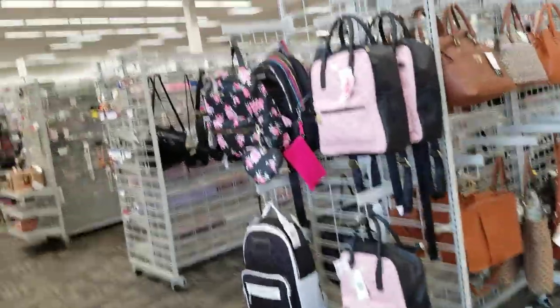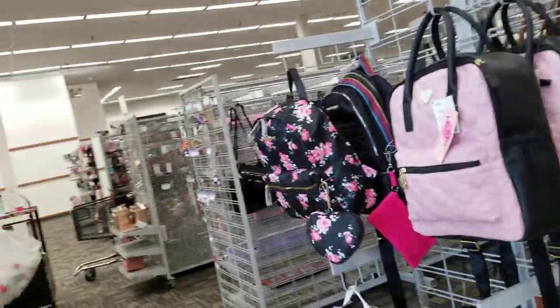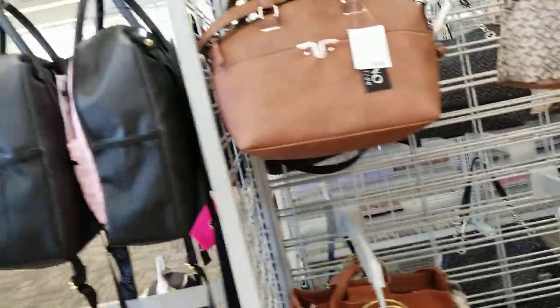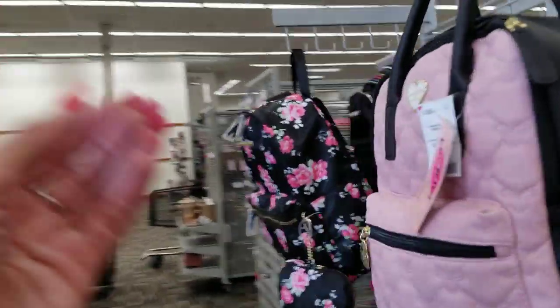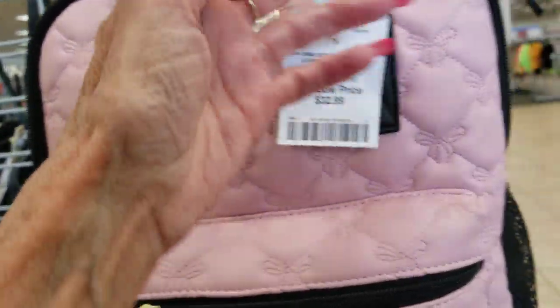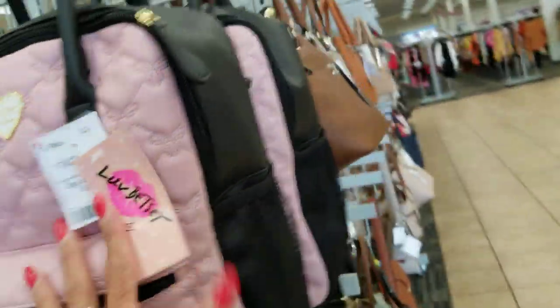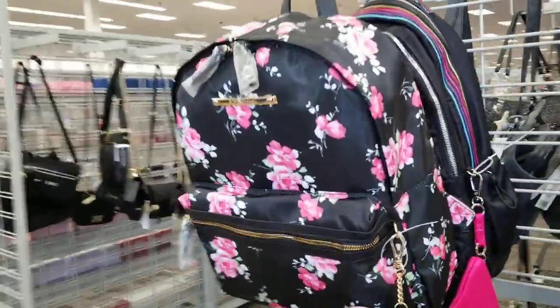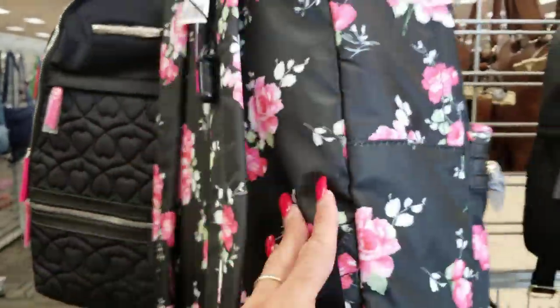I'm at Burlington. I'm going to look for some soap with no chemicals. As I walk in, I see some Betsy's sitting here. They've got a little backpack for $32. Another cute little Betsy.